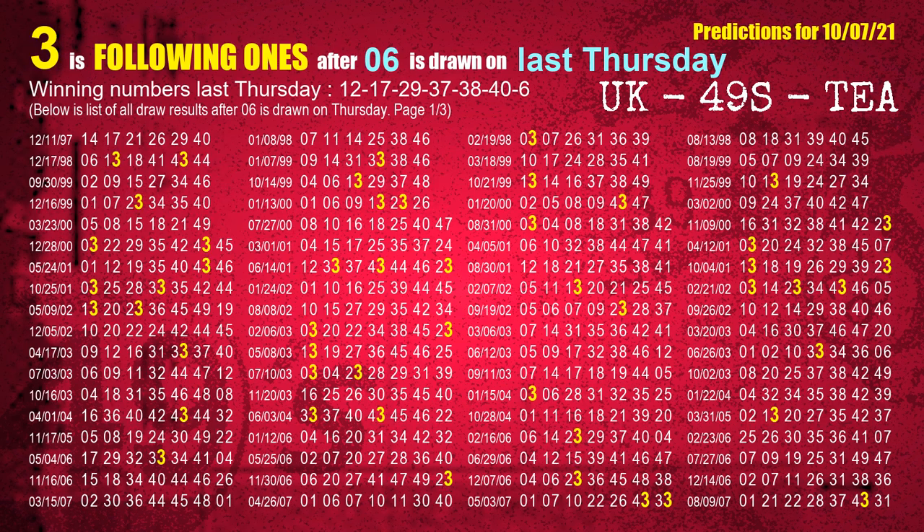The booster winning number last Thursday is 06. The most frequently following units digit is 3 when 06 is the winning number on last Thursday.